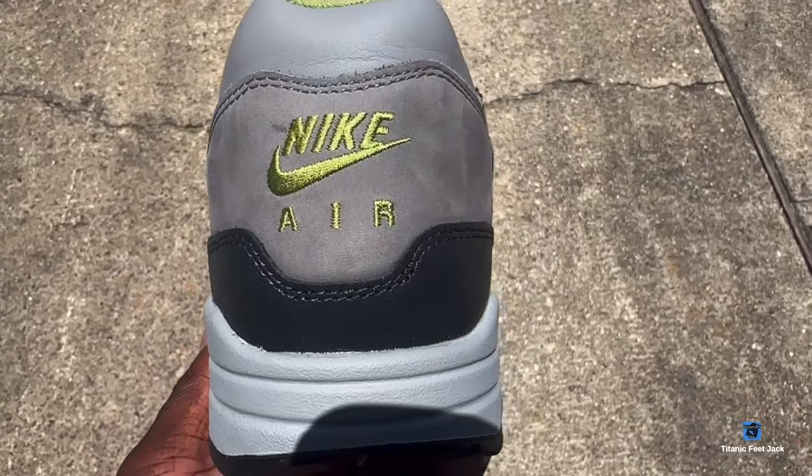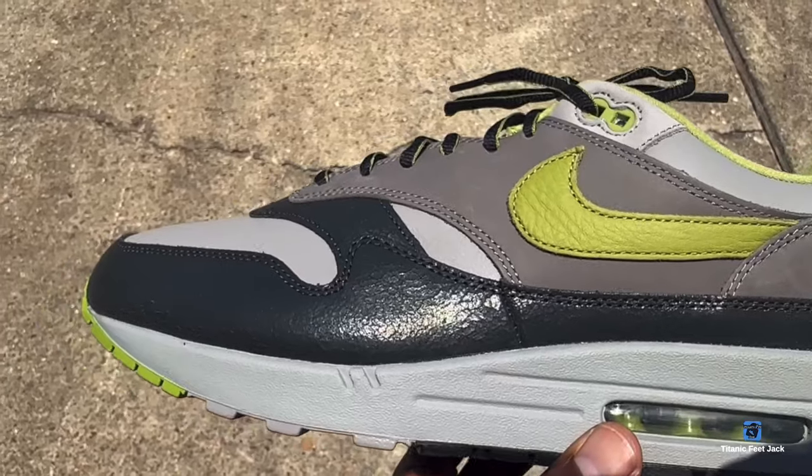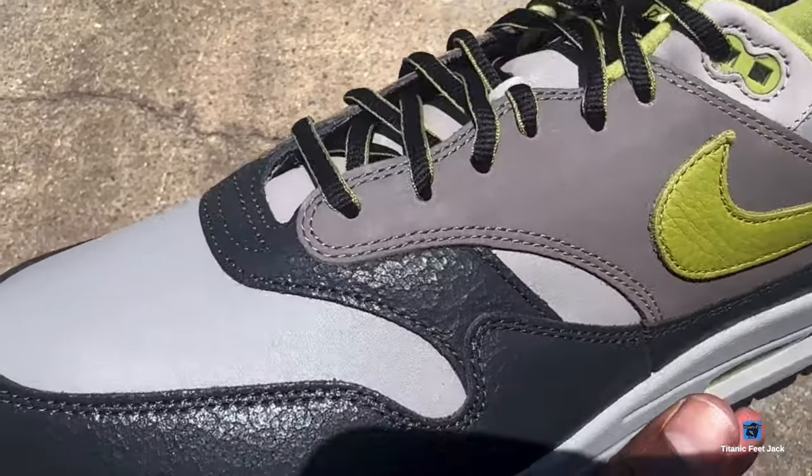A young man by the name of Keith Hufnagel — if I'm pronouncing it correctly — he had a skate shop in San Francisco and he collaborated with the Nike brand and released these sneakers. We are getting these sneakers back in 2024, and they released a week or two ago.